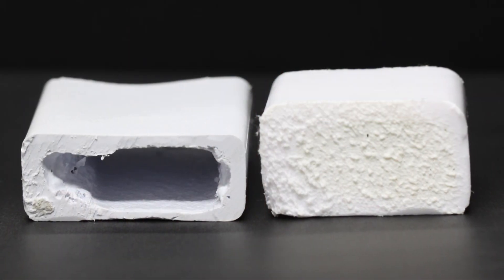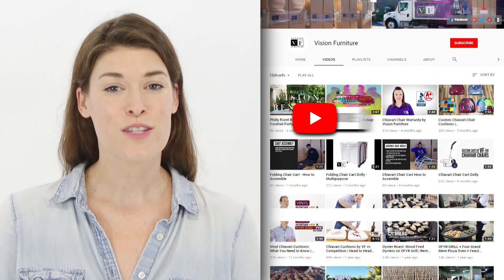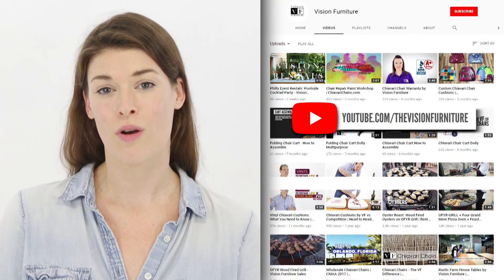Vision Furniture makes reliable resin folding chairs that are made in the USA. Our chairs surpass BIFMA standards and are a safe and durable option for your business. Thanks for watching, and visit our YouTube channel for more videos.